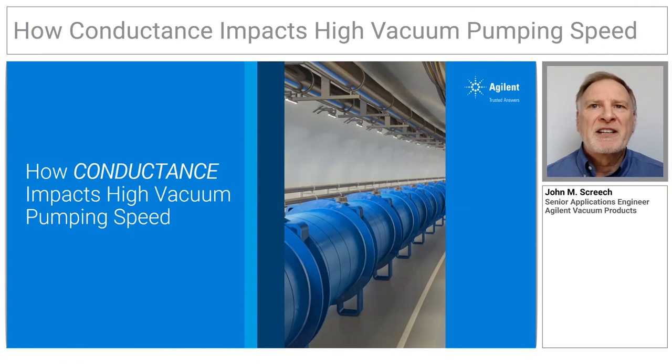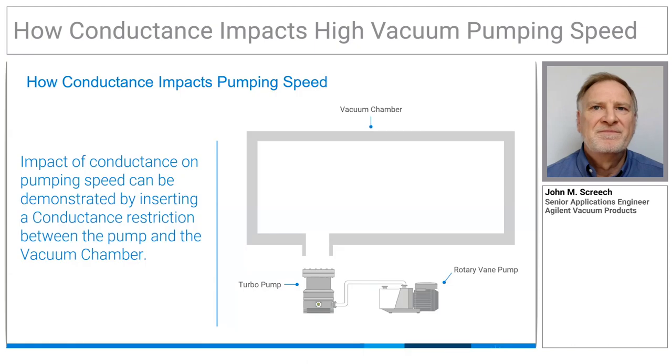This is a quick tutorial on the impact of conductance on pumping speed for a high vacuum system. We'll show an aperture conductance limit between the high vacuum pump and the chamber, but any fittings between the pump and the chamber are going to negatively affect pumping speed.